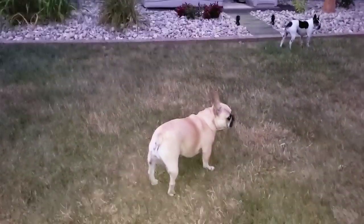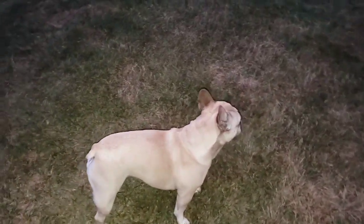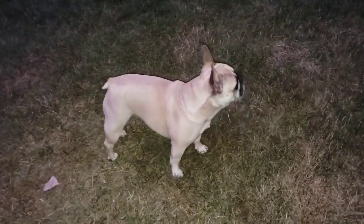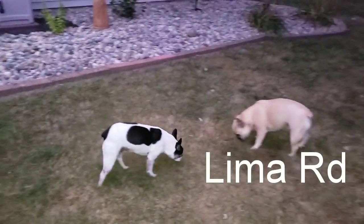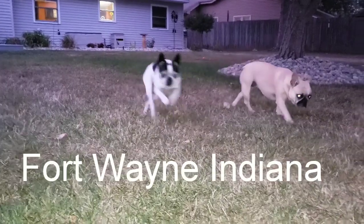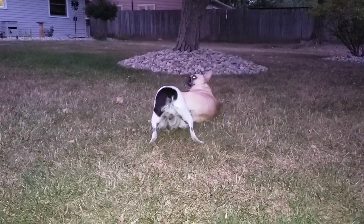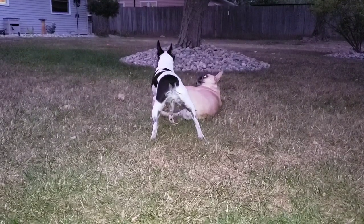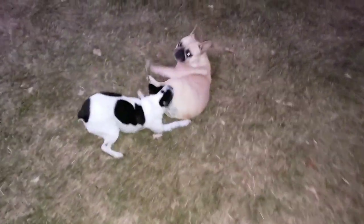Hi everyone, welcome back to my channel. This is Jenny. Happy Tuesday to you. Today I'm going to be taking you to two of my Dollar Trees. The first one's going to be located on Lima Road and the second on Coldwater Road, both here in Fort Wayne, Indiana. I totally scored at the first Dollar Tree and I just cannot believe the items they are getting in, and they are only a dollar. So hopefully you enjoy these two trips.